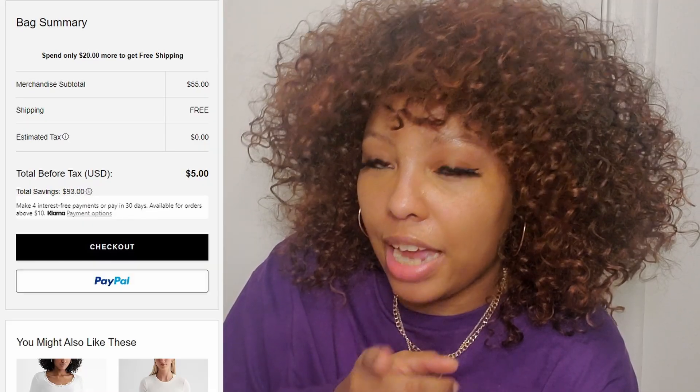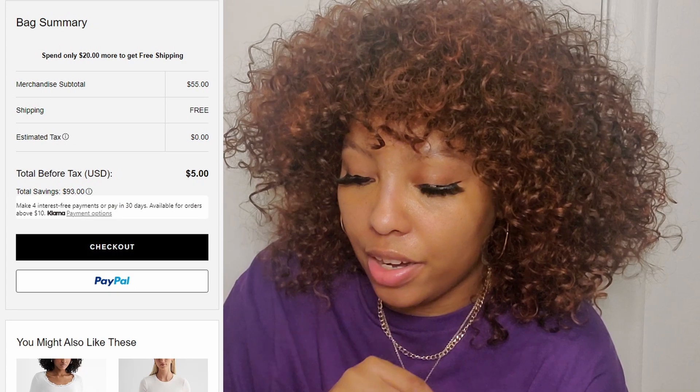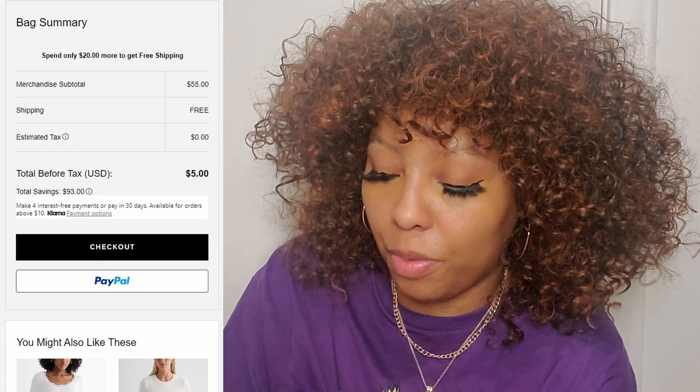They also have some nice jewelry. This two-row mixed chain layer necklace was originally $30 but on sale for $21 — I'll leave a link below for something similar on Amazon. Express also sent me a free shipping coupon, so I didn't have to pay for shipping. In total the two shirts and necklace came to $55, but after free shipping plus my $50 in Express Cash, I only had to pay $5.